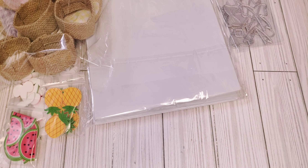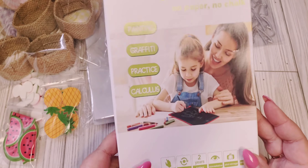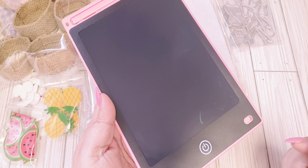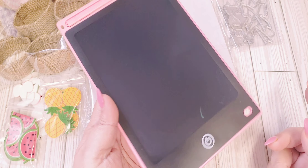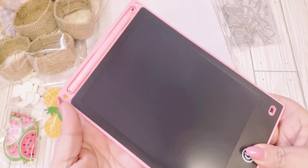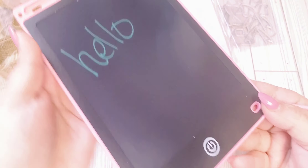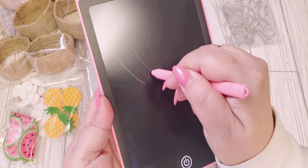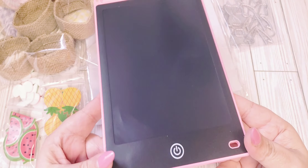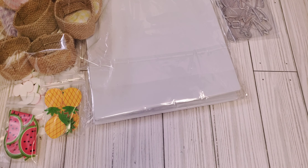Moving along to Temu, I got this LCD writing tablet — it's an eight and a half inch screen. My daughter used to have one of these and I thought it would be good to keep in the craft room instead of using paper all the time. I can jot things down, make quick notes — if I wanted to do a quick video response for somebody. You just press this button here and the screen erases. It comes with the pen, all you do is write and then press that and it disappears. I thought this was handy to keep around here when I do VRs or talk about someone's channel.